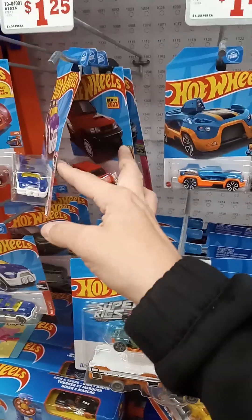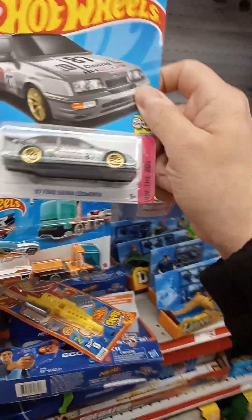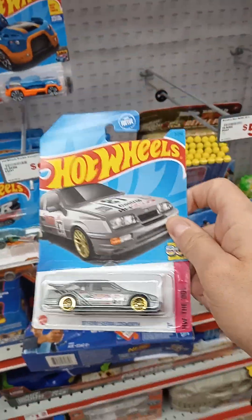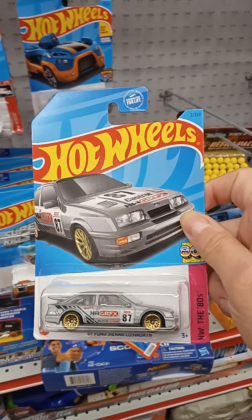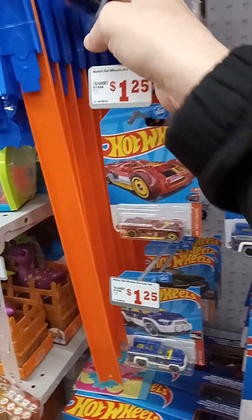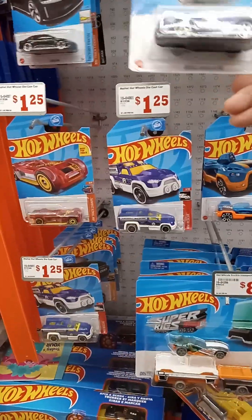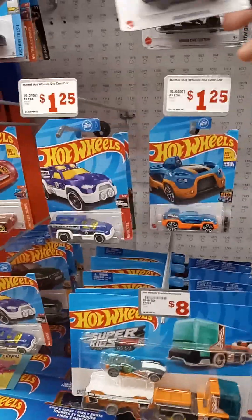This is pretty cool, man — just to stumble across all this. Here we go, picking up another Ford. I don't like Fords, but here I am picking them up. Wow, this is crazy. Lucid Air — not sure about that, don't like it. Should I get this purple variation? Not too sure.